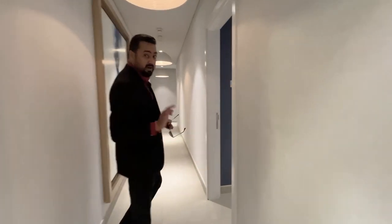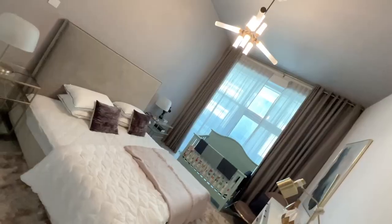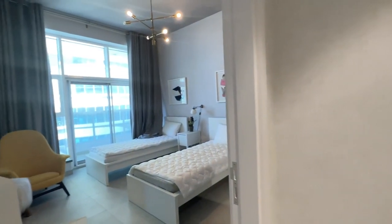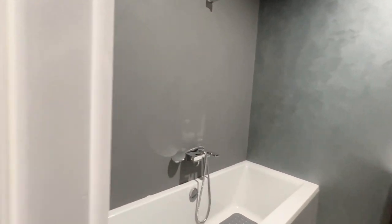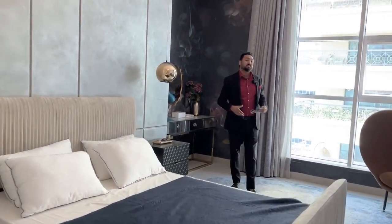This is your bedroom number one — all three bedrooms come with an attached washroom. This is your bedroom number two. And finally, this is your master bedroom.